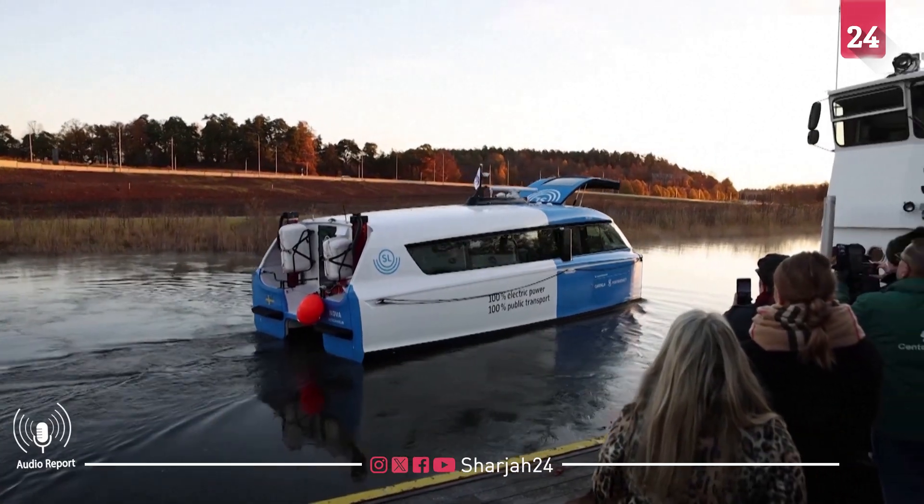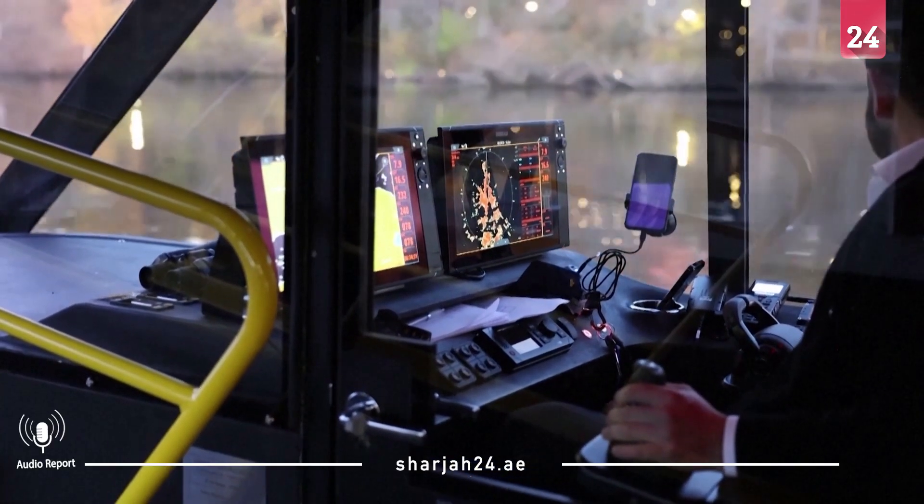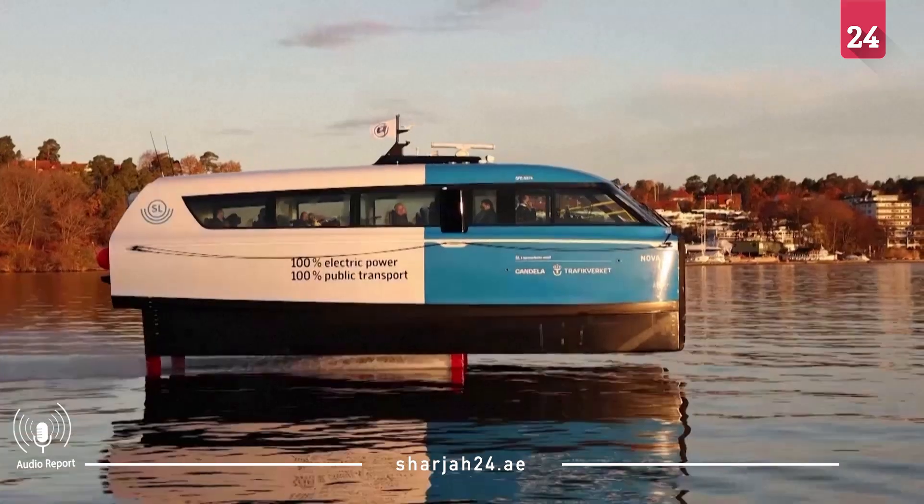So in general with passenger ferries, the problem is that they use a lot of energy, a lot of fuel, which means also that they are very costly. Gustav Hasselskouk is Candela's founder. With the technology we use, which is hydrofoils combined with electric drivetrain, we reduce the energy consumption by 75%. Wake from the vessel is kept to a minimum.